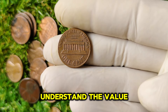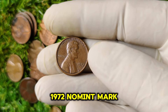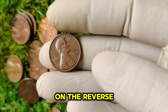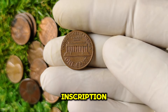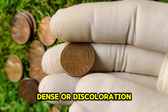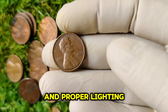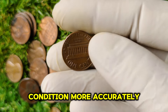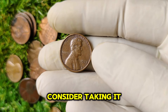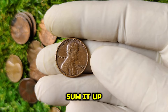Now that we understand the value, how can you identify a potentially valuable 1972 no-mint mark penny? First, look closely for the absence of a mint mark on the reverse side just below the one-cent inscription. Then check the coin's condition — look for scratches, dents, or discoloration. Using tools like a magnifying glass and proper lighting can help you assess the coin's condition more accurately. If you think you might have one of these coins, consider taking it to a professional coin grader for evaluation.